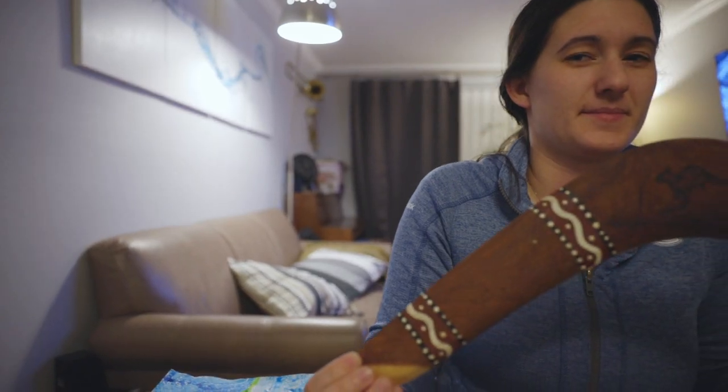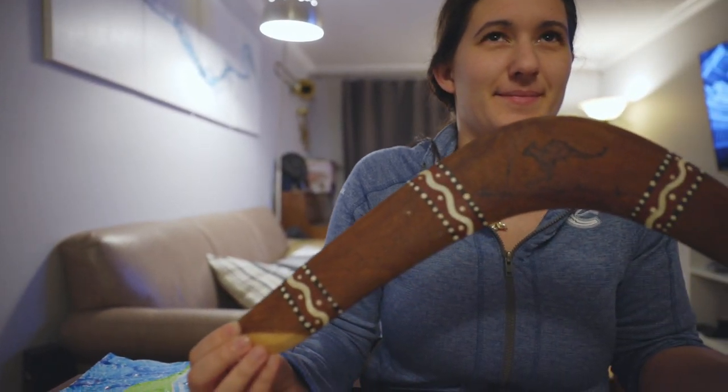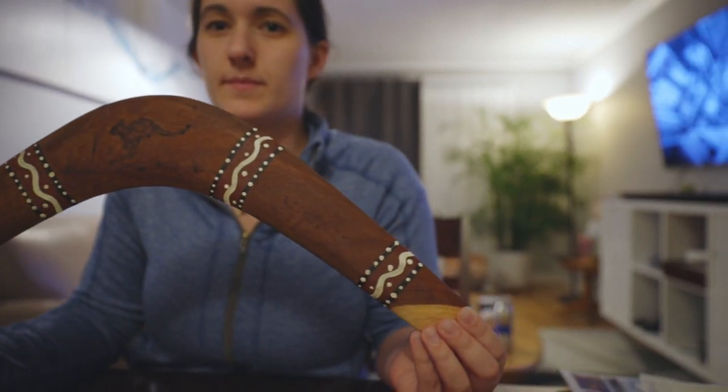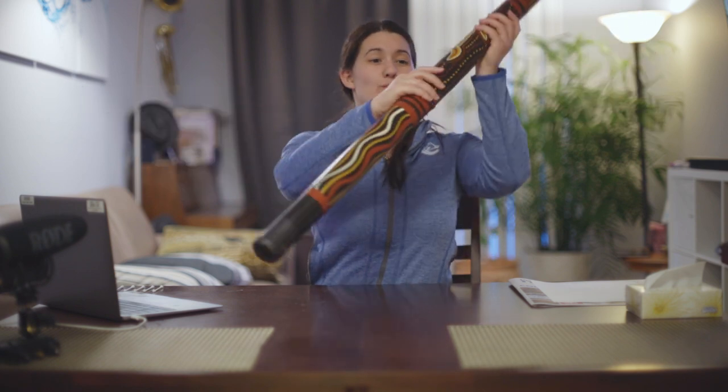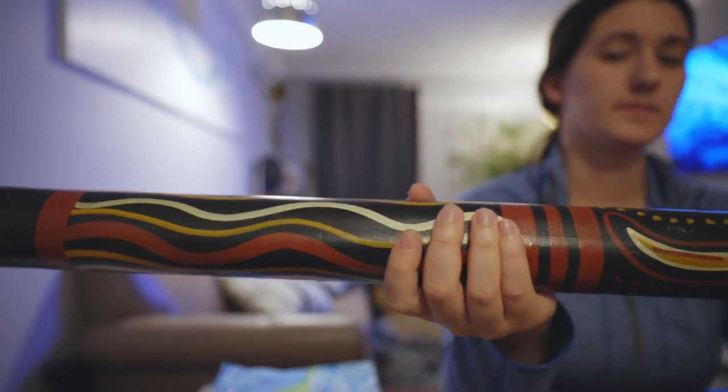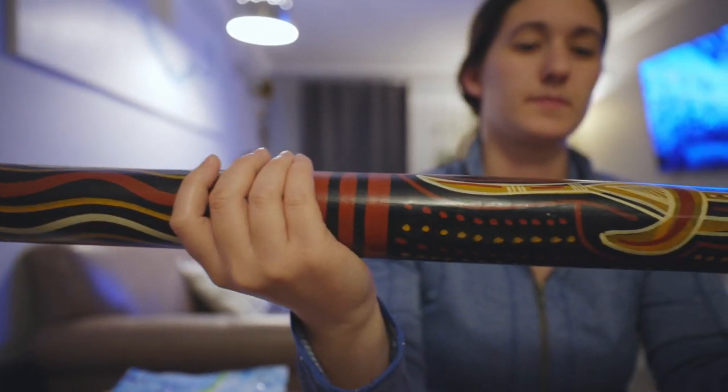I have with me some artifacts from Australia — tools that were used by the indigenous people there. What I have here is a boomerang, and if you look carefully, there are dots in the artwork the indigenous had done. Another item I have is a didgeridoo, an instrument, and it too has lots and lots of dot work on it.